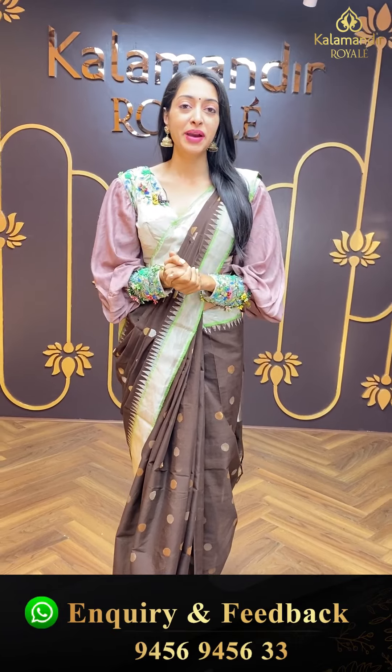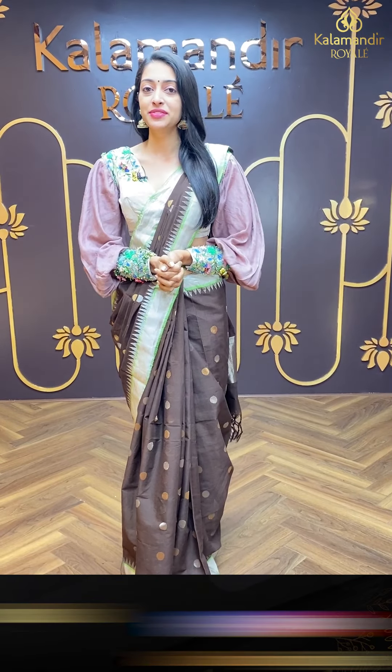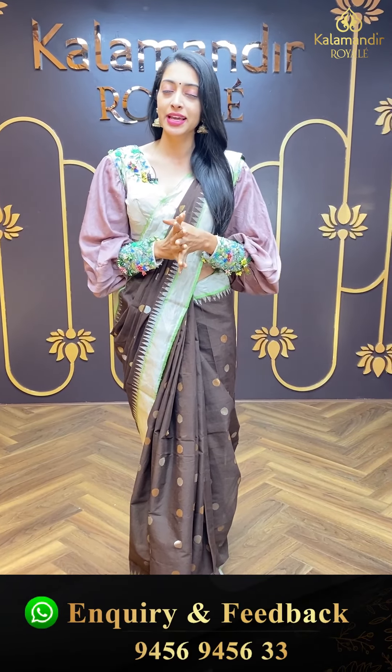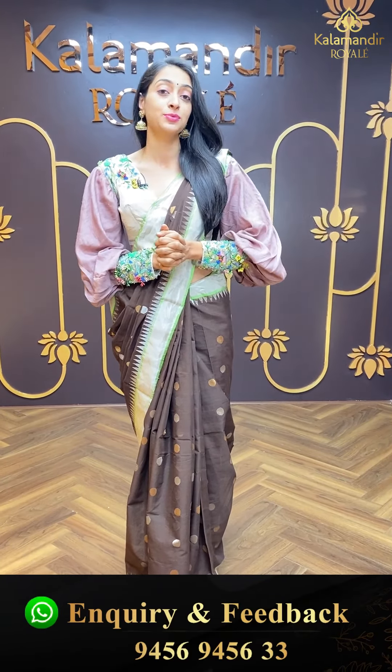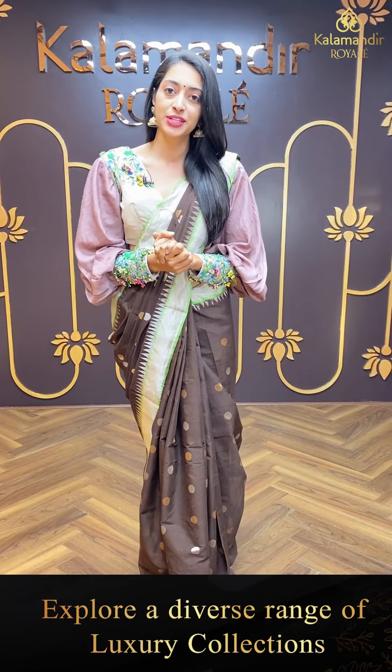Hi, hello and there, Namaskaram. Welcome back to another brand new live episode with Kalamandir Royal — India's most beautiful sarees all at one place. My dear beautiful ladies, in this episode it's called Khadi and Mangalagiri sarees. It's a beautiful colour combination. I'm sure you're going to love the episode. These sarees are available for 24 hours only, as all these are exclusive today's offer prices.